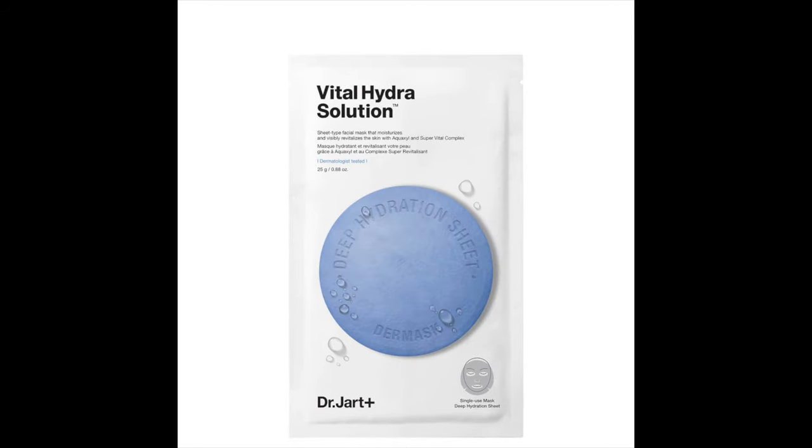The next product is the Derma Mask Water Jet Vital Hydra Solution, really for those who suffer from dry skin. This brand targets dullness, redness, and dryness, and this mask comes in to quench the skin from dry, parched areas. If your skin is dehydrated — and remember, you can still be oily and dehydrated — you need something like this. It also has hyaluronic acid and algae extract to help support collagen production and leave skin feeling soft. Use the mask for 20 minutes to see and feel the difference.